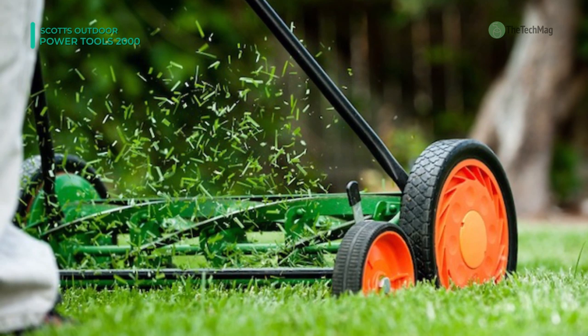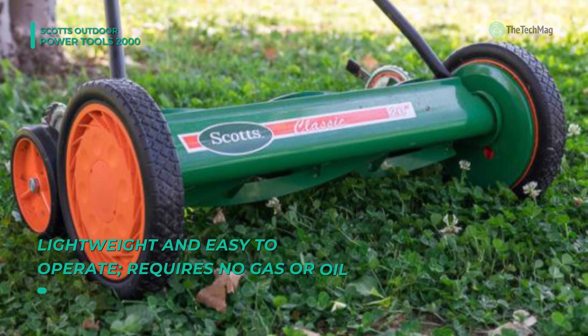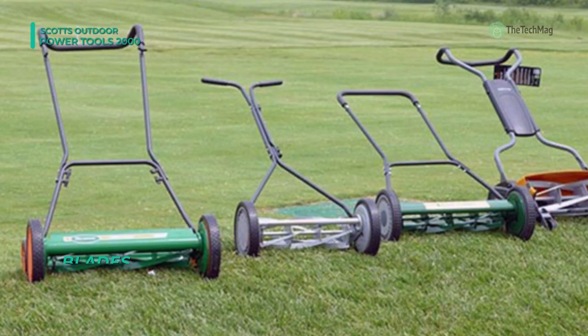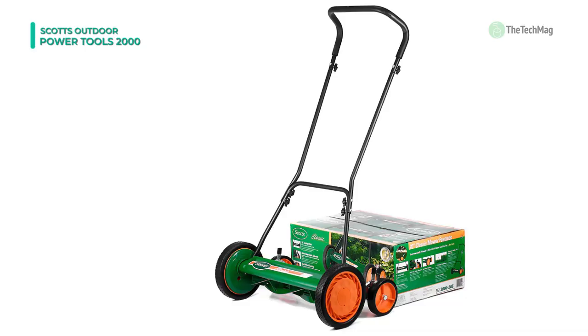This leaves your lawn greener and healthier. It offers a wide 20-inch cutting path that will reduce the number of passes required to cut your lawn, so you'll get the job done more quickly and efficiently. The easy-to-use quick-snap height adjusters provide fingertip control over your blade height for precision cuts. It features two 10-inch composite wheels with radial tires, plus two 6-inch tracking wheels for added maneuverability.